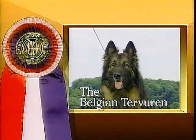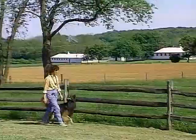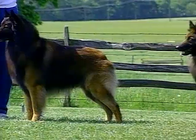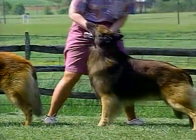The Belgian Tervuren was developed on the farms of Belgium to be a versatile worker. The Belgian Tervuren stands between 22 and 26 inches tall and weighs between 50 and 80 pounds.